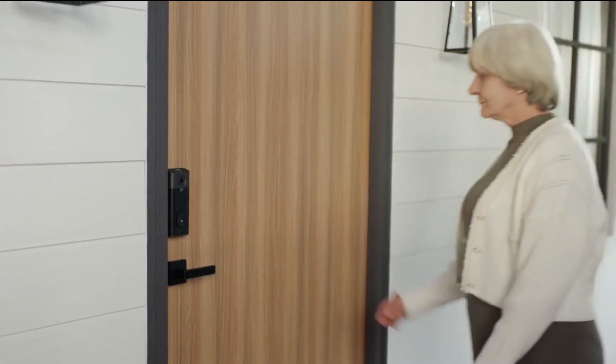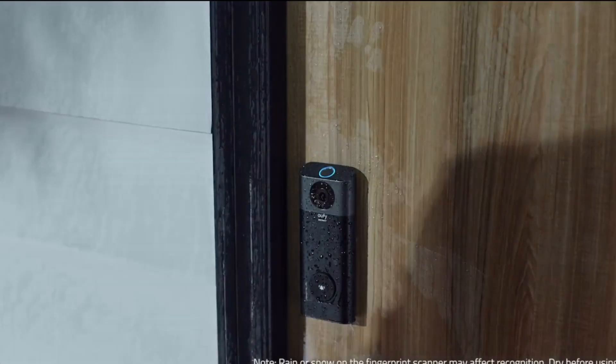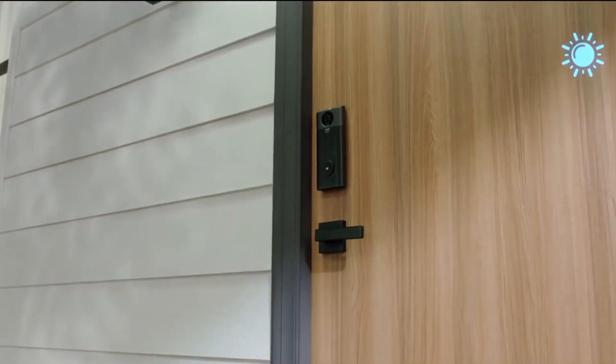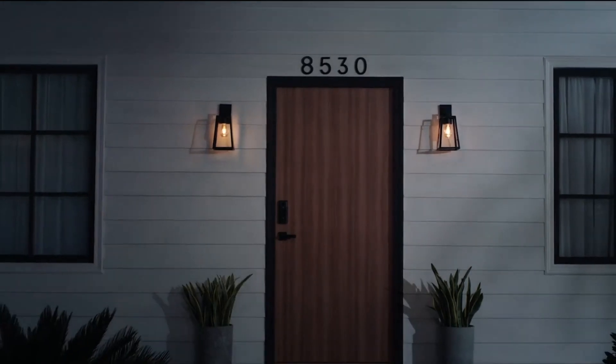Video Smart Lock features the most advanced fingerprint technology. Unlock in any situation and watch the self-learning AI increase its speed and accuracy the more often you use it. Kids can use it. Grandma can use it. It works in rainy weather and on snowy days, too. And with dual detection technology, you'll know when anyone enters or leaves your home.